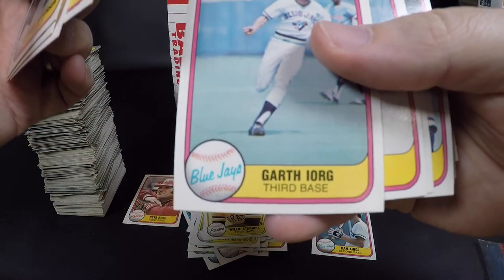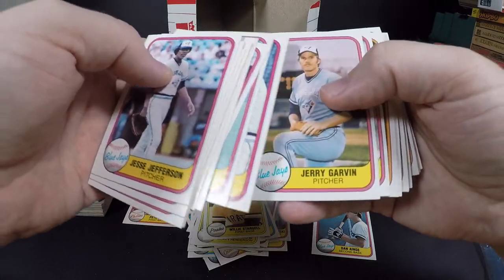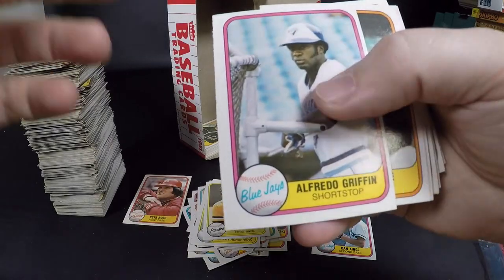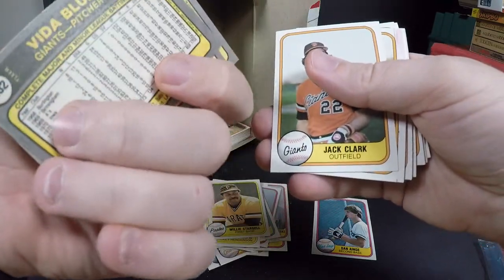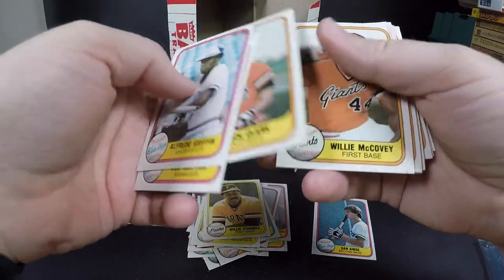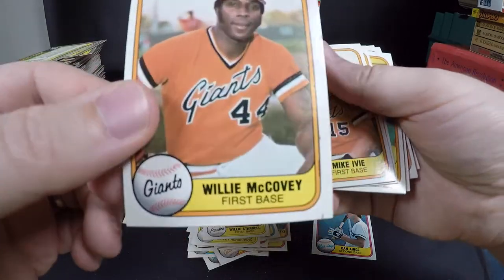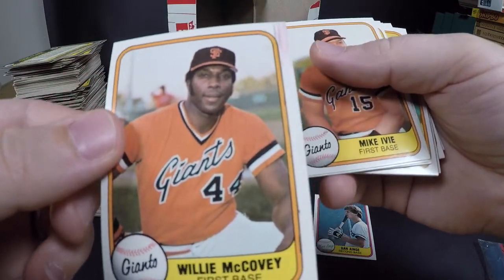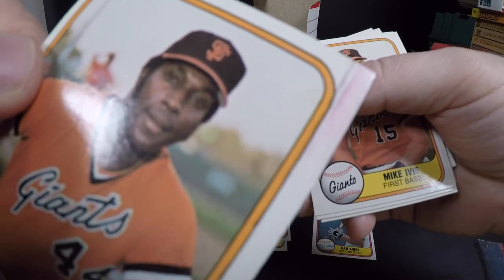Garth Iorg — check out that name! Alfredo Griffin — pretty good player. Vida Blue — a really good pitcher, had a pretty good run. Jack Clark. Willie McCovey — Hall of Famer! It's got a little ink dot on the lower side and look at all that ink up the side — definitely would not grade that. The ink just streaked up the right side.